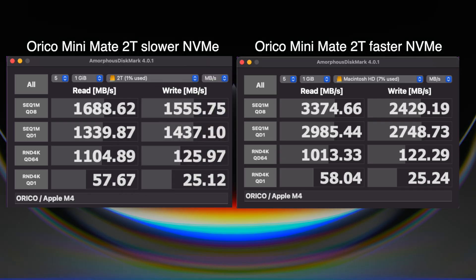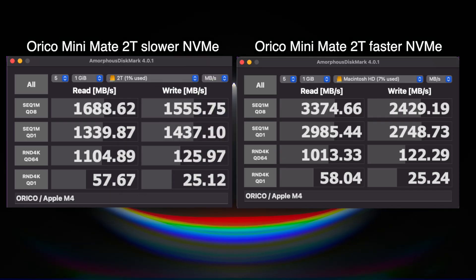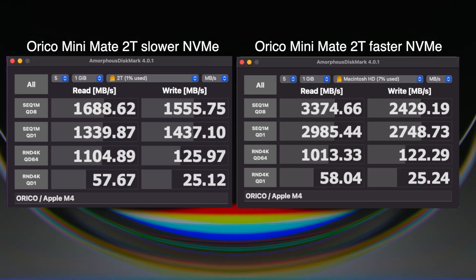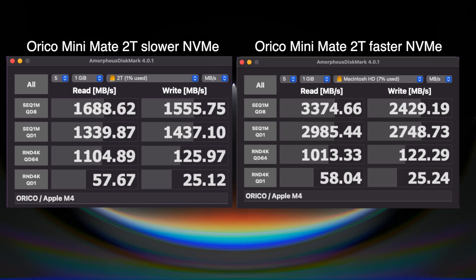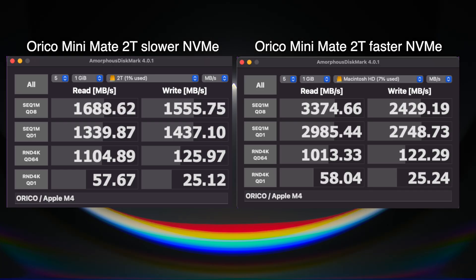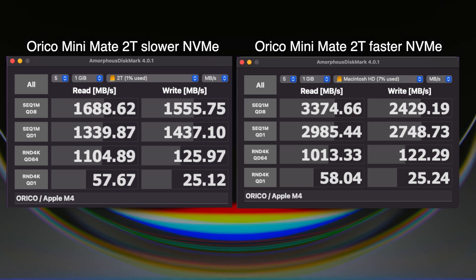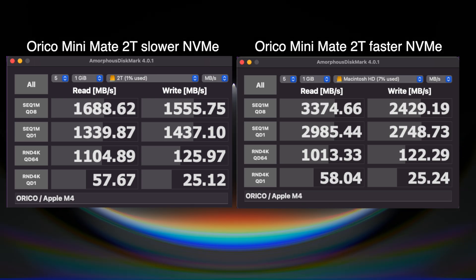Comparing the two Oracle drives, the one on the left is the slower one. But we're getting way faster speeds than they say it's rated for — they say it only gets a thousand megabytes per second, but I'm getting all the way up to 1500. As far as the small random read and writes, they're pretty much on par with each other.